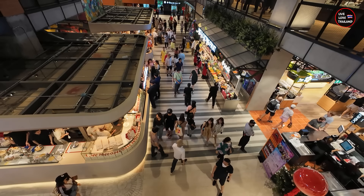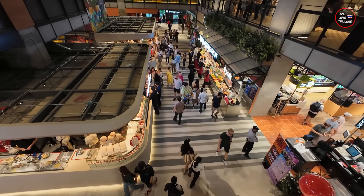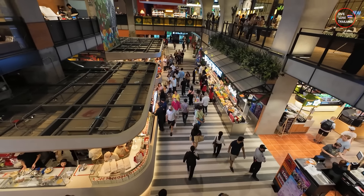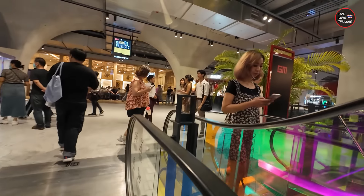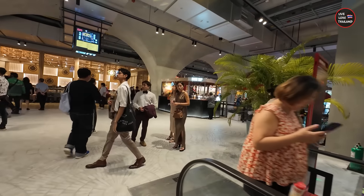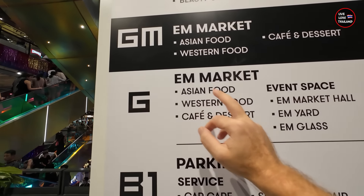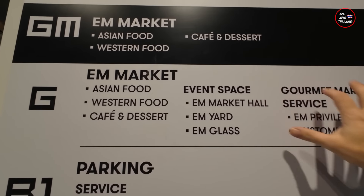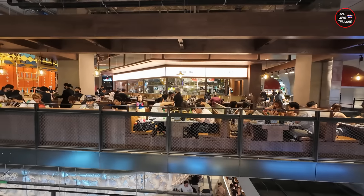Everywhere is full — people are standing in line, you can barely find a place to sit and eat or try anything. The ground floor is all about food. Let's go and check the first floor. As you saw, Asian food and Western food — all these options are available.